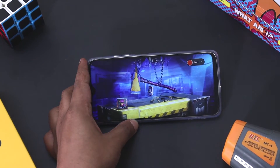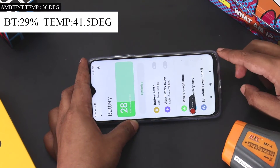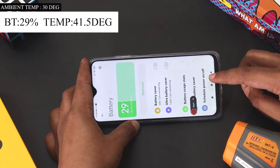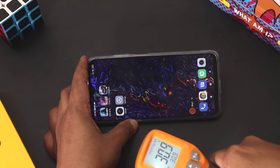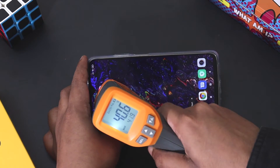It's been more than 25 minutes since we started the gaming test. The battery has dropped from 36% to 29%, and the temperature of the phone has risen from 31 degrees to 41.5 degrees. I can feel the warmness in the top half of the phone but I can continue to play the games.